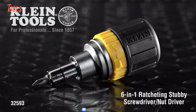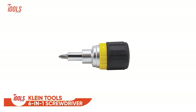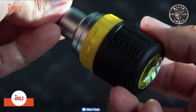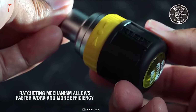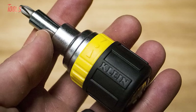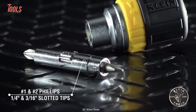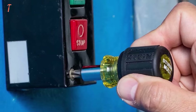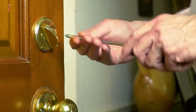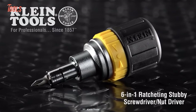Introducing the pint-sized powerhouse of screwdrivers, the Klein Tool 6-in-1 Stubby Screwdriver. It's so small it could probably fit in your front pocket. With a ratcheting mechanism, you'll be tightening and loosening screws in no time. With its various Phillips and slotted tips, you'll be able to tackle any screw that crosses your path. And with its compact design, you'll have more room in your toolbox for the important things. So why settle for a regular screwdriver when you can have a stubby one that's both efficient and practical?